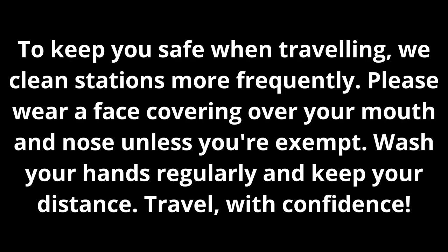To keep you safe when travelling, we clean stations more frequently. Please wear a face cover over your mouth and nose unless you are exempt. Wash your hands regularly and keep your distance. Travel with confidence.